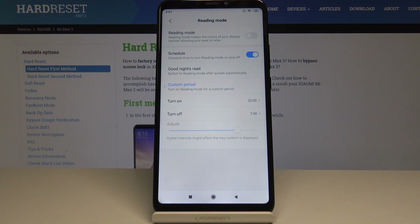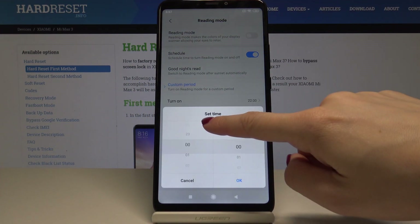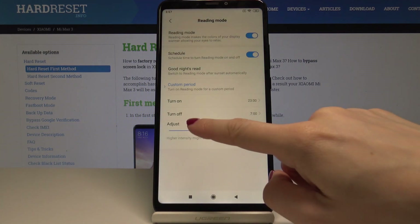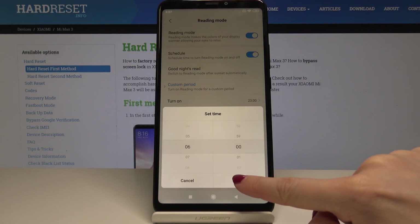You can also schedule your reading mode. Tap on it and you can either select the automatic rule which is goodnight's read — it will switch to reading mode just after sunset automatically — or you can select a custom period of time. So you can select the particular period in which your reading mode will be activated, for example 11 till 6 a.m.